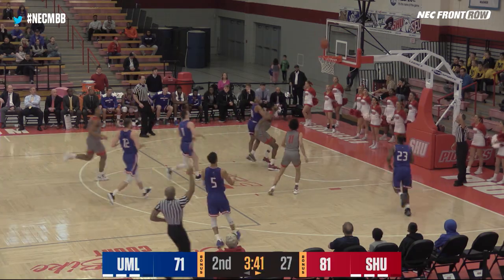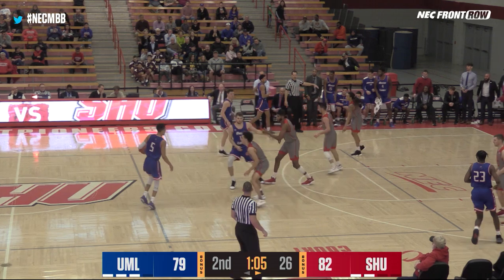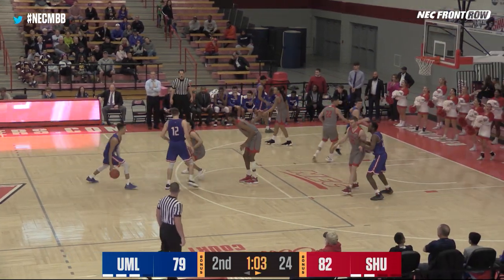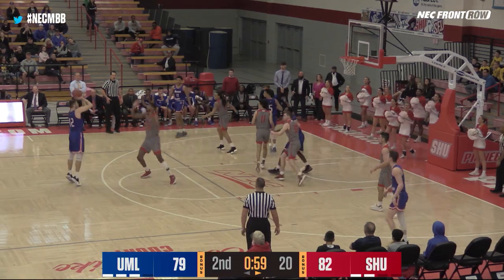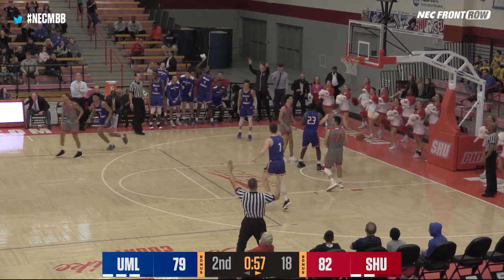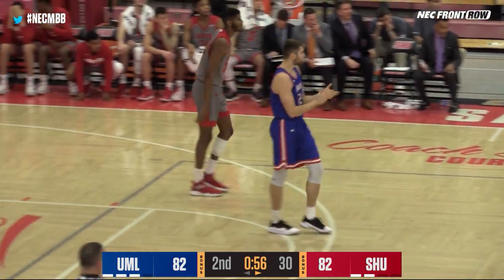Gantz intercepts, gives to Jones — he hits the three. That was a bad turnover by the Pioneers. Ryan Jones gets the screen, back to the top — Gantz for three and the tie. UMass Lowell with 57.2 seconds to go.